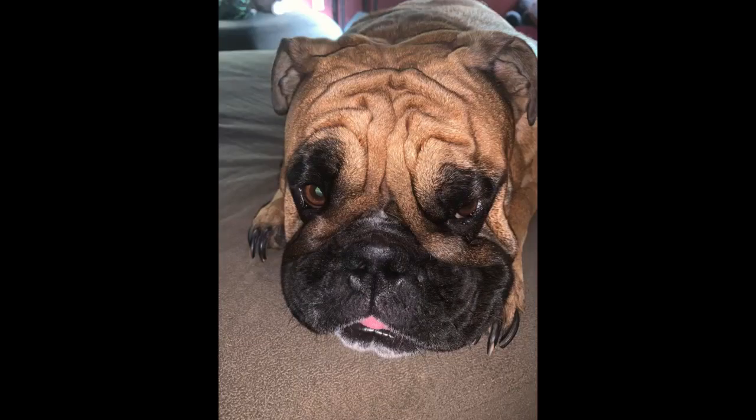Our boy Duke had an awful looking nose. It was all chunky and pieces were falling off. We tried everything — coconut oil, Vaseline, even chapstick. I finally decided to try Doggy Dew Hydro Snout and it was a virtual miracle.